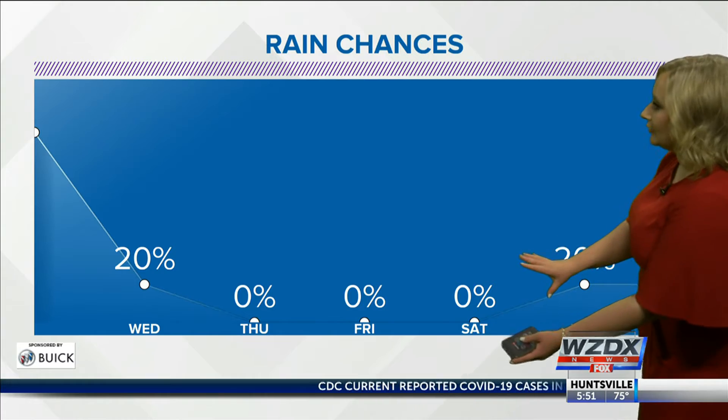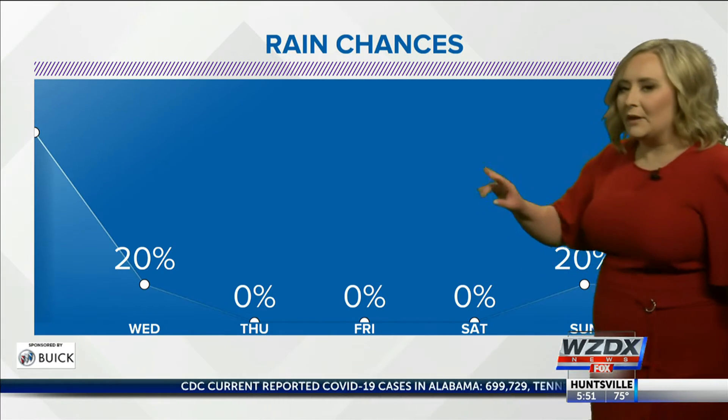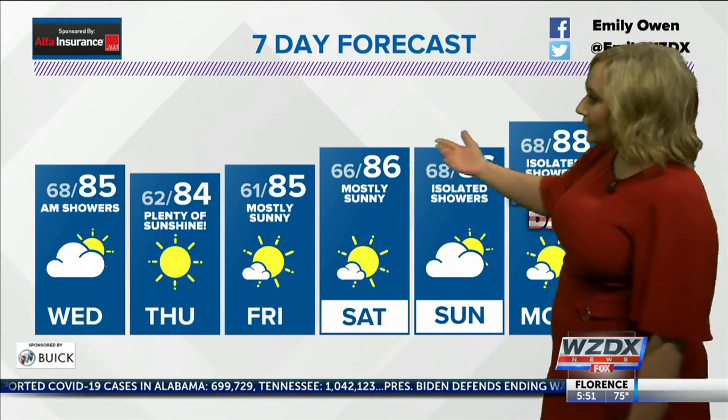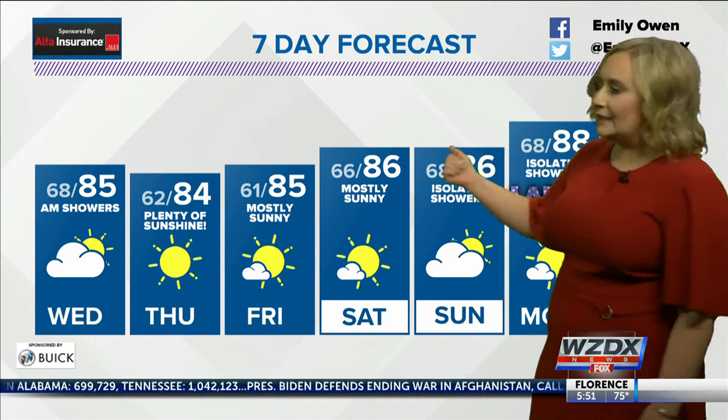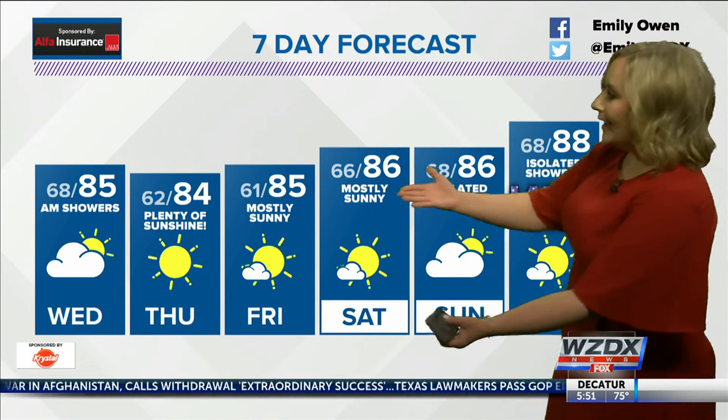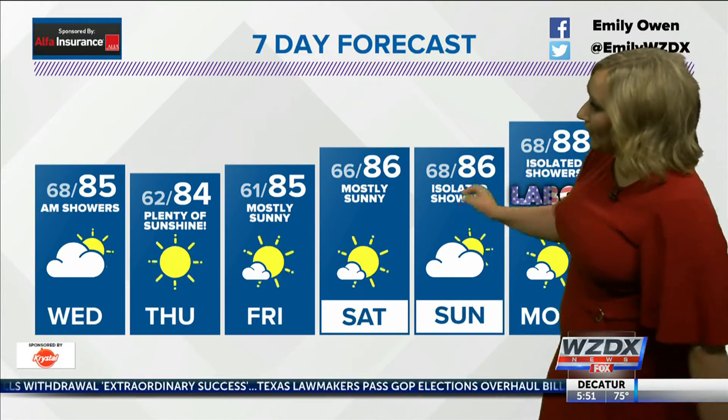Check it out — we've got a nice dry spell of weather headed our way, so get out and enjoy it because the sunshine is going to be coming with it. If we do see any rain, it's going to come really early tomorrow morning, and then temperatures are only going to be in the lower 80s for the afternoon on Wednesday, with clouds gradually starting to decrease.